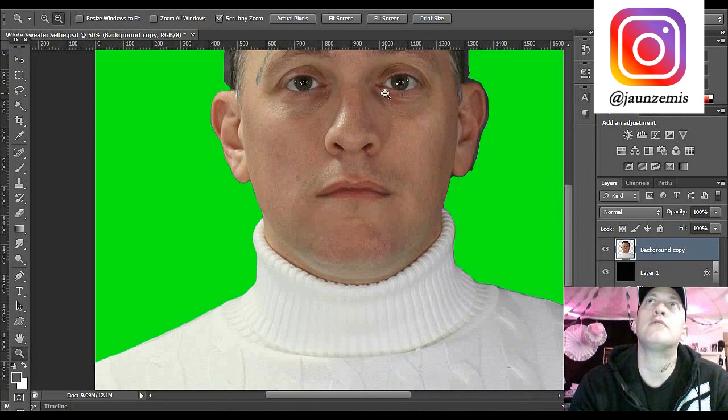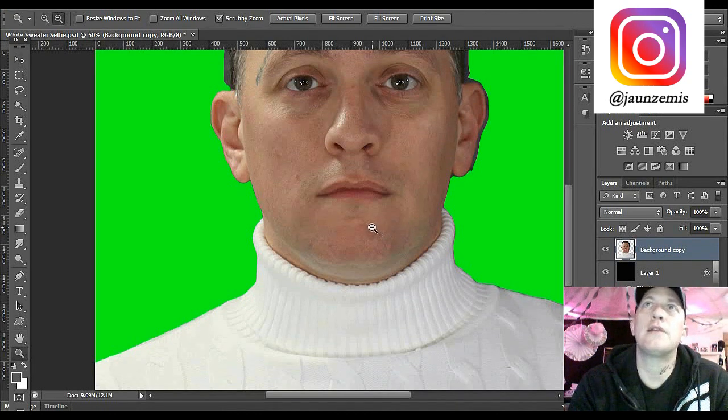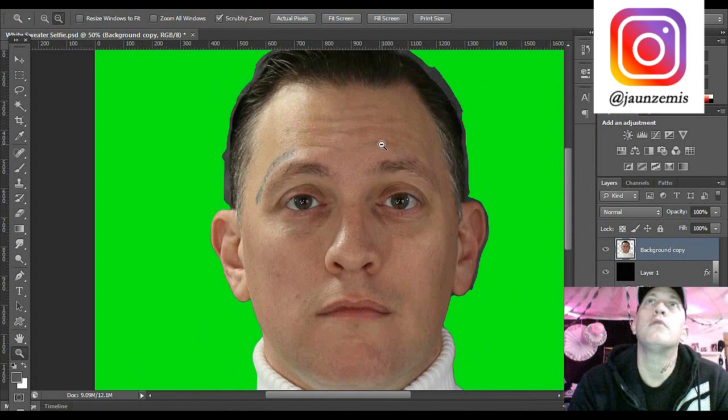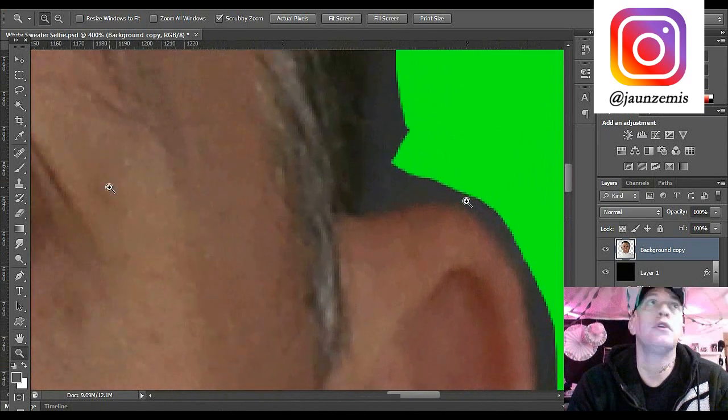We're going to take all the white in my eyes and make it brighter. I've got an earring hole in my ear - we're going to patch that. I've got a slight scar right here on my chin - we're going to get rid of that. There's a hair right here - we're going to make that disappear. We're going to sharpen up the image, use a denoise filter, and turn this picture from looking like an average dude into looking like a model.